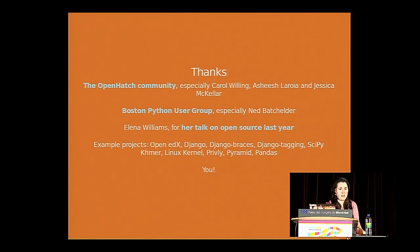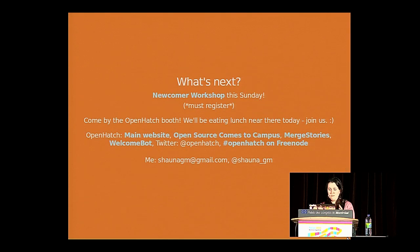I also want to say thank you to the Open Hatch community generally — just a wonderful collection of passionate volunteers. To the Boston Python user group and Ned, who's done a lot of work getting us ready for PyCon. To Elena Williams, who gave a talk on getting started with open source last year — I attended that talk and thought, 'I could give that talk.' So if anyone in the audience is having a similar feeling, please reach out, because we're more than happy to work with you on submitting a talk proposal for next year. Thanks to the example projects I mentioned, and thanks to you, the audience. I think I finished a little bit ahead of time, so we have time for Q&A.